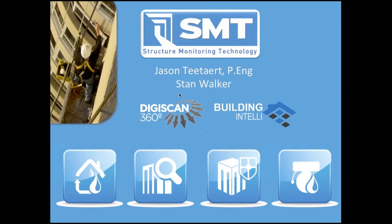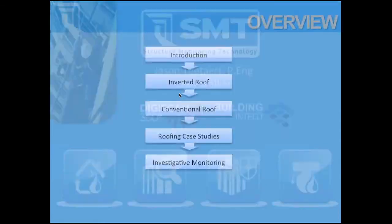We do a lot of investigative monitoring, watching and looking at how roof assemblies and wall assemblies age over time, helping clients pinpoint where to perform maintenance or, if they're only upgrading certain building components, where we can help with evaluation of what works and what doesn't. We also do flood monitoring as well. For data centers and healthcare facilities, we do lots of sensor-based flood monitoring solutions.